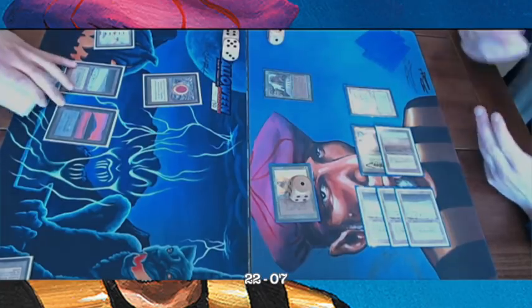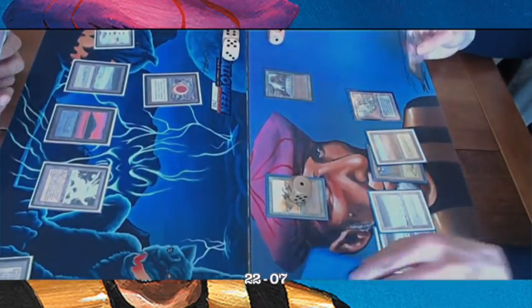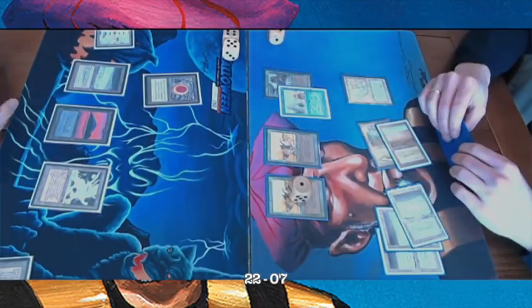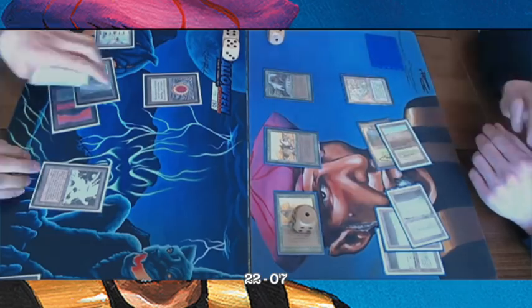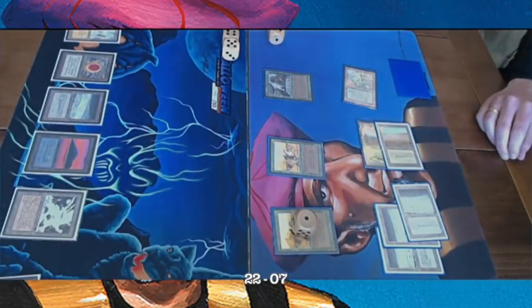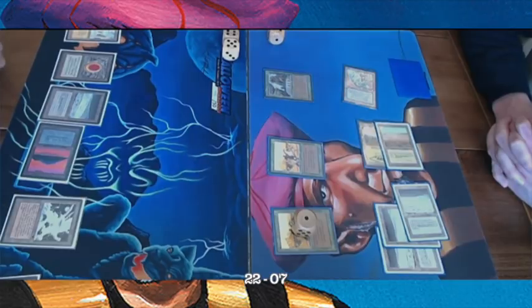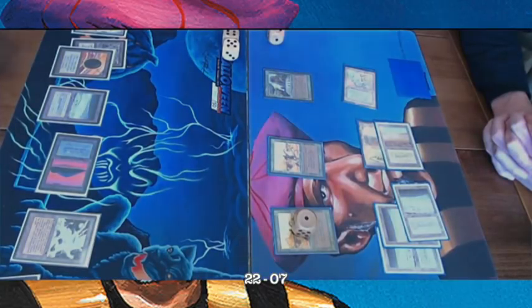The Deck player is comfortably at 22 life and finds yet another Mishra's Factory. Bad luck for the Arabian Knights player facing so many Factories. A Mana Drain counters the Ancestral Recall — he really needed those three cards. In game two we also saw the Recall get countered by Red Elemental Blast. There's an attack from the Dervish, a block, and in response a Maze of Ith. We see The Deck player successfully resolve Ancestral Recall — pure card advantage.